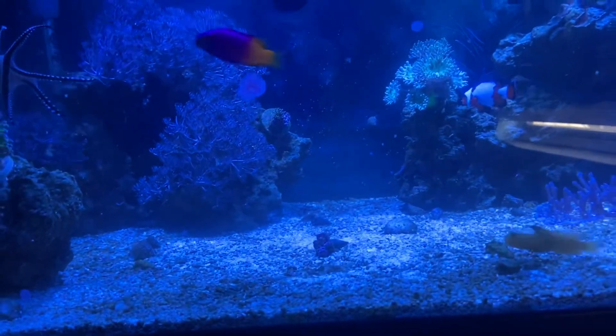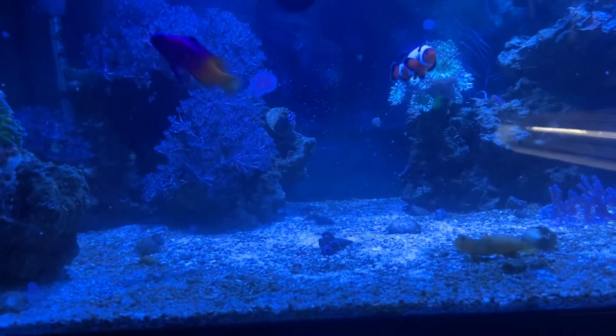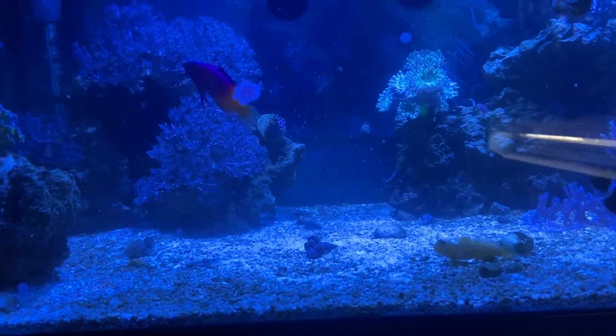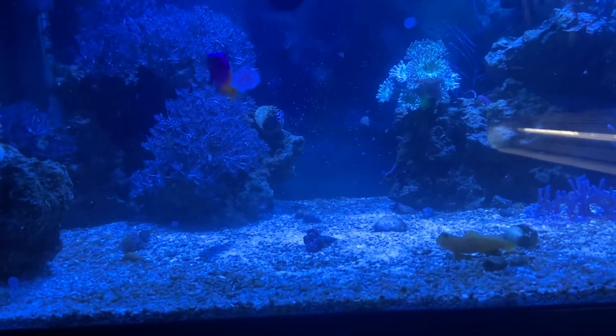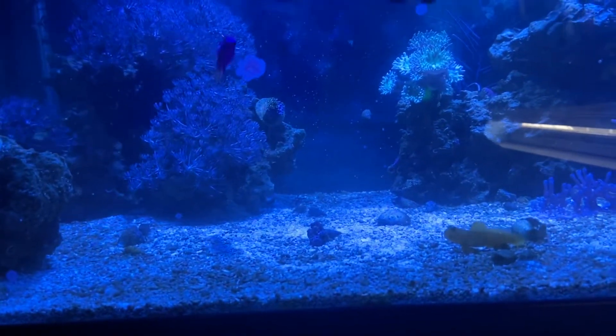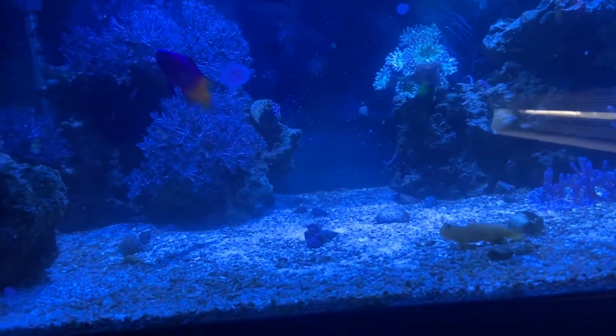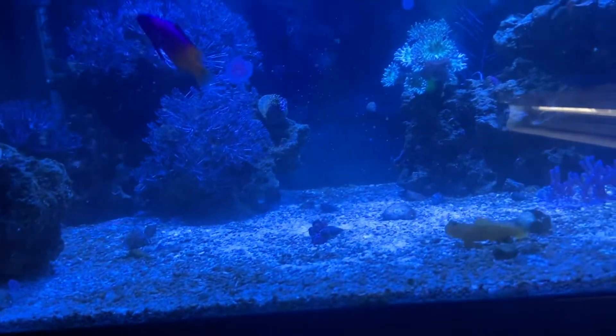That GSP in the back — for some reason GSP in my tank, this is my second frag of it and it's never done well for me. I can't get it to grow at all. It just does not do well in here, which is really weird because typically if you have Xenia that grows like crazy, you would think GSP would do the same thing, but not the case in this tank.